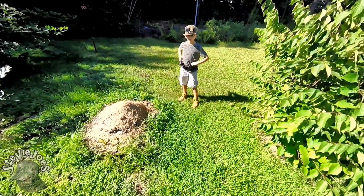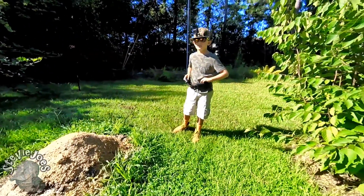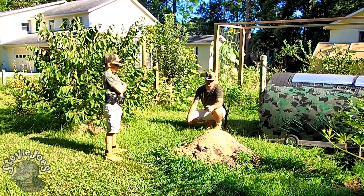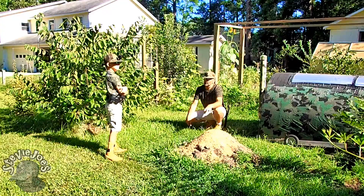Chicken poop, also called fertilizer. That's right, as part of our organic garden. For organic fertilizer, we use chicken poop. This is actually a mixture of chicken poop and wood chips. Wood chips are what we use to put in the chickens' nesting boxes.